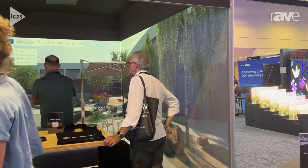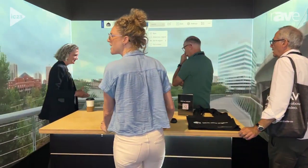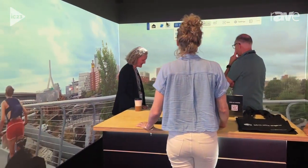We're completely hardware agnostic, so it could be like a 360-degree cylinder, a four-walled cave, and we create the software that powers those spaces.